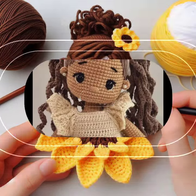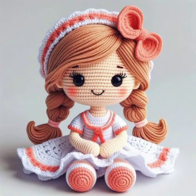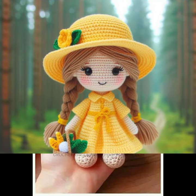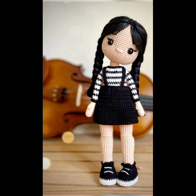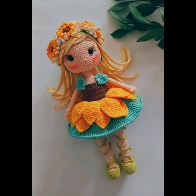Assalamu alaikum friends, once again welcome to the channel, crochet lovers. I hope my almighty will keep you happy, keep your homes inhabited, and may you continue to enjoy. Today I will share with you a very beautiful, amazing crochet stylish amigurumi dolls designs ideas collection.